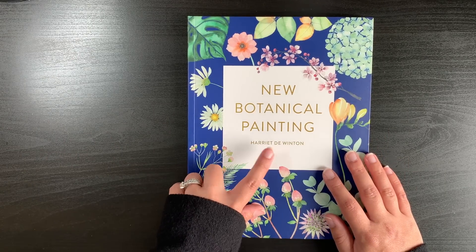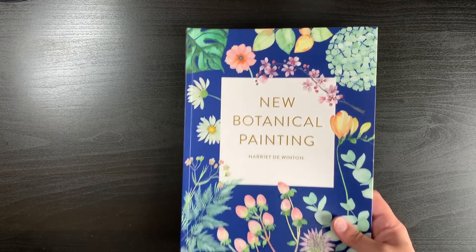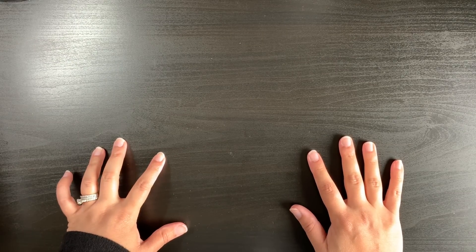That's 'New Botanical Painting' by Harriet de Winton. Now I'll go on to the books. For the books I'll start with some happy mail first, then the other books — some from Amazon UK, some from Amazon Japan, and some from Book Depository. That's the reason I have so many books already this month.